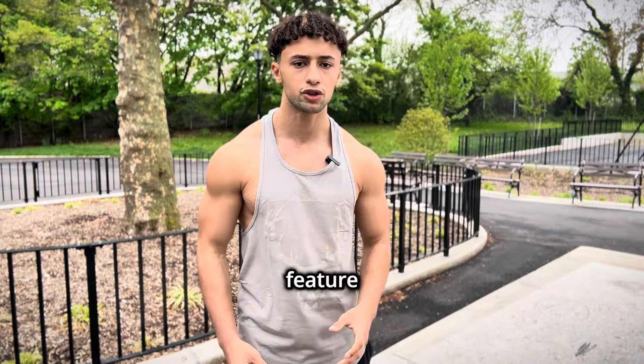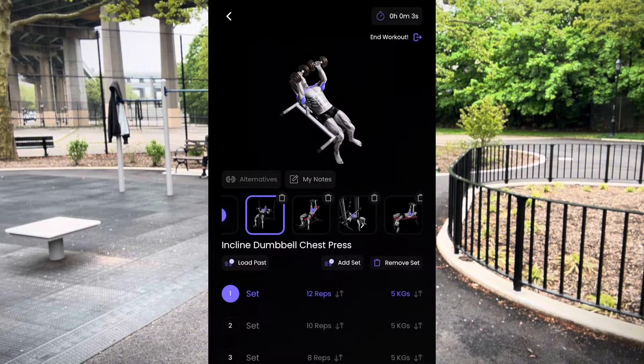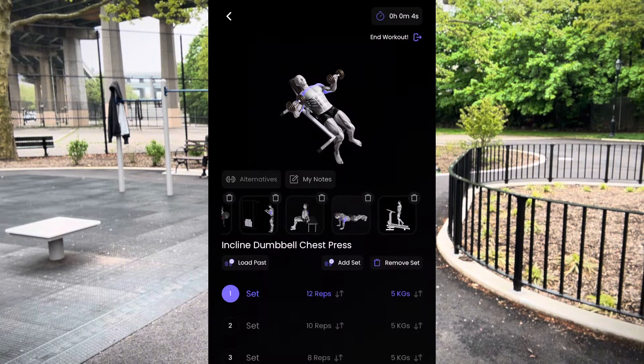Then we have the workout and diet tabs. In the diet tab you can easily track your calories and macros, and in the workout tab you have two options: either you let AI build you a new workout or you stick to your schedule. One of my favorite things about Coachify AI is that it gives you alternative exercises that you could do if you don't have certain equipment.